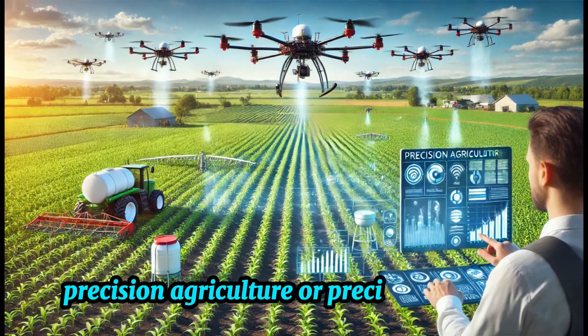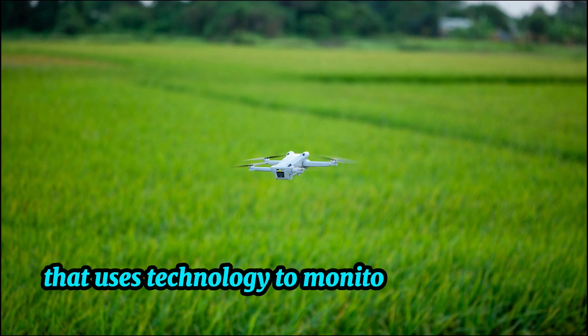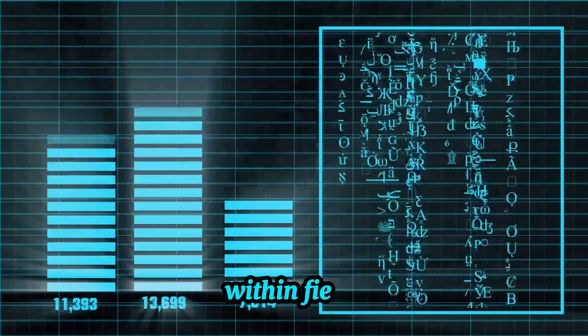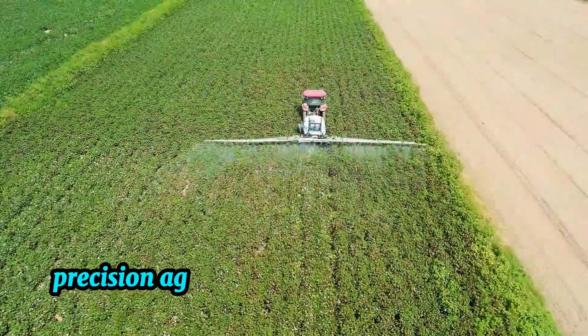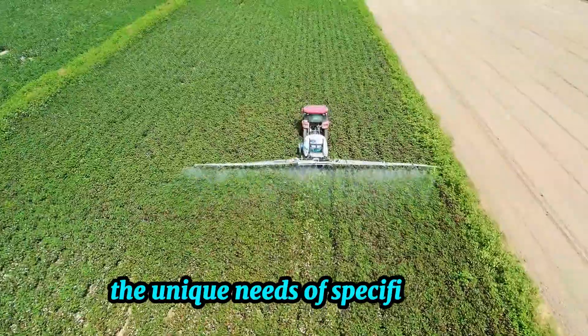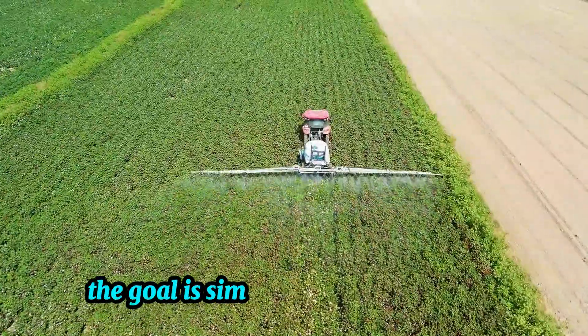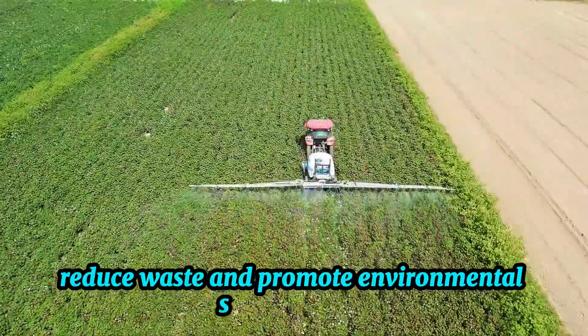Precision agriculture, or precision farming, is a modern farming practice that uses technology to monitor and manage variations within fields. Instead of treating entire fields as uniform, precision agriculture focuses on optimizing production by taking into account the unique needs of specific areas. The goal is simple: increase crop yields, reduce waste, and promote environmental sustainability.